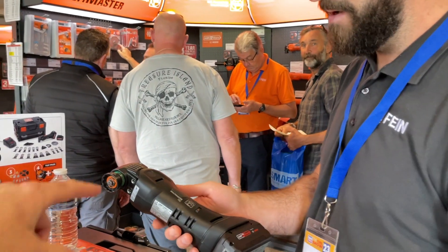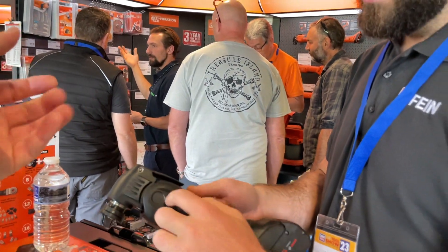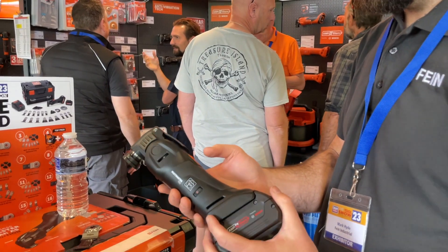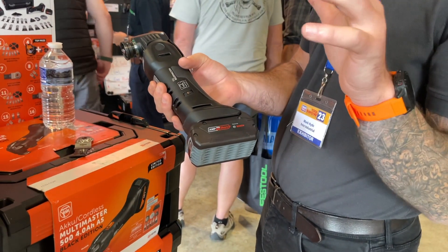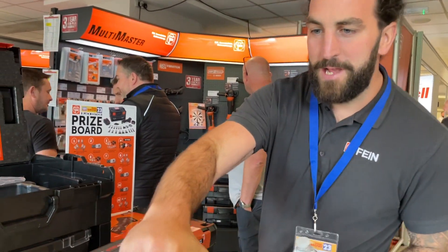All this extra stuff going on here — because it's not connected, it acts as extra vibration dampeners. Not all of them have that, but if you use it a lot it's definitely worth having. It uses Bosch batteries, and there are about 30 other manufacturers that all share that platform now.